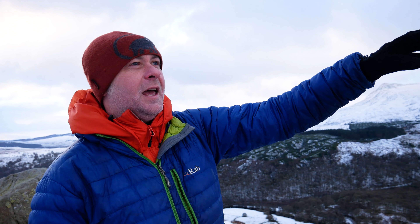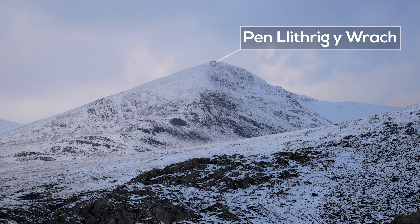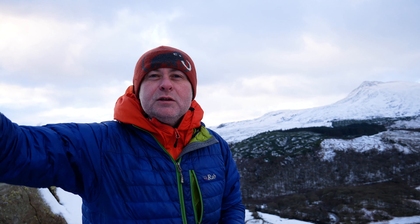We've got Yr Wyddfa Goch and Gallt yr Ogof with Tryfan just poking over the top there. Then it comes all the way around to the Carneddau, which have got some great names like Pen Yr Helgi Du and Pen Llithrig yr Arach, and comes back round to Creigiau Gleision and Crimpy Eye, which is the main summit in this walk. It's absolutely awesome.